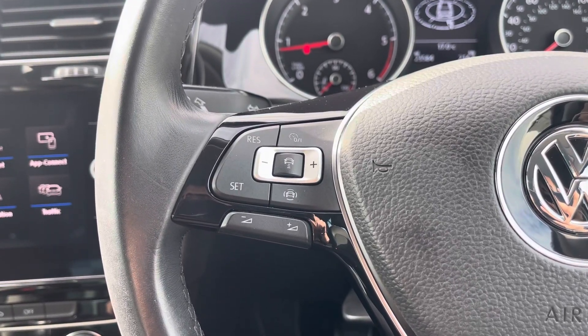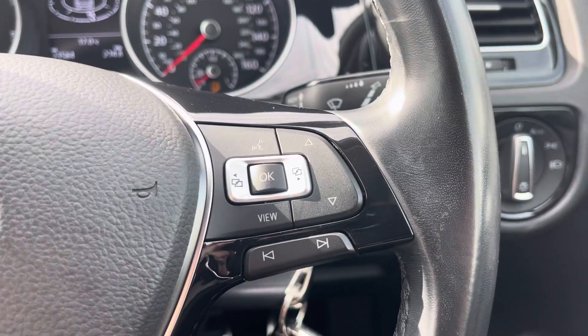The multifunction steering wheel features controls for various car features alongside controls for your digital display.